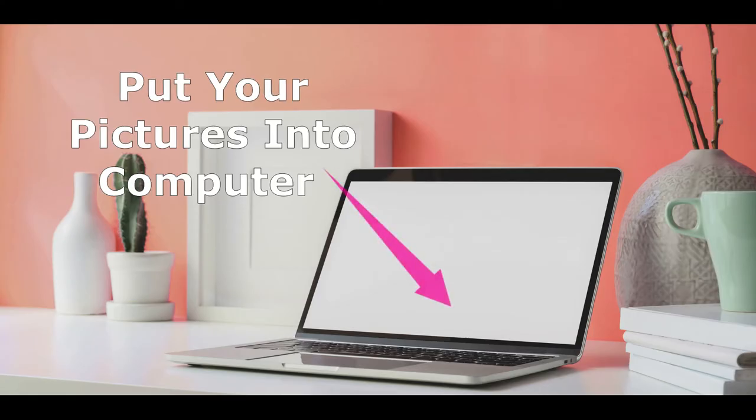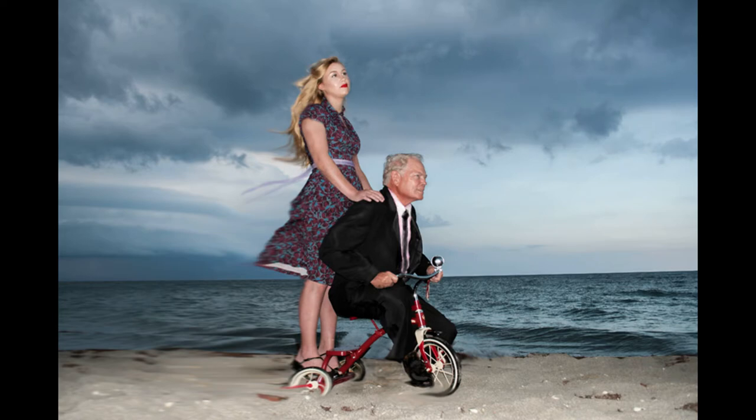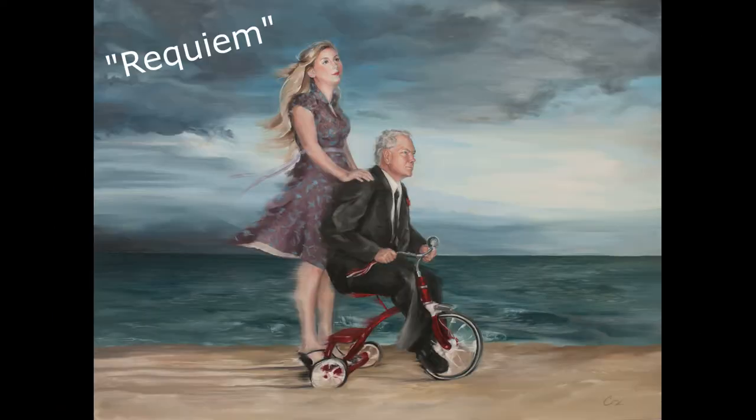After the photo shoot I put the pictures into the computer and use Photoshop to work some magic. And here's what I ended up with, which led me to my final finished painting, Requiem.